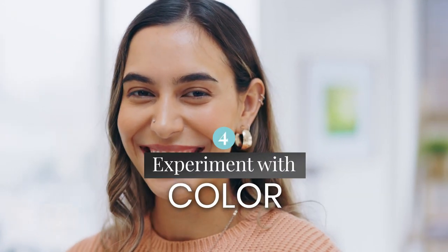Experiment with color. Warm skin tones look great with colors like Honey Blonde and Copper, while cool skin tones pop with shades like Ash Brown and Platinum Blonde.